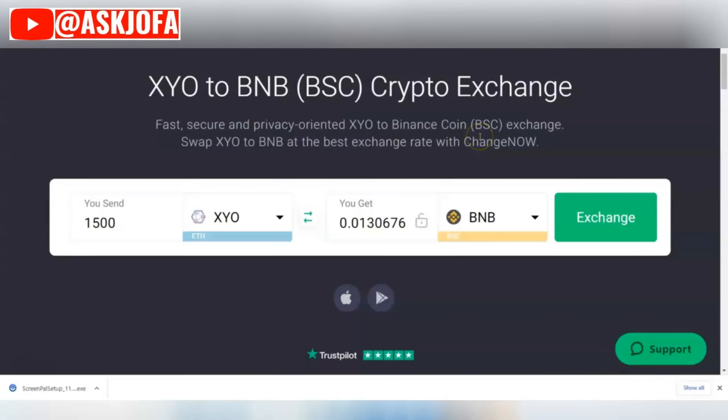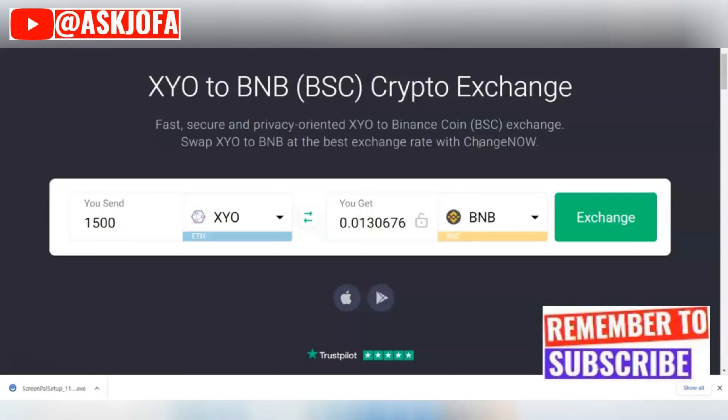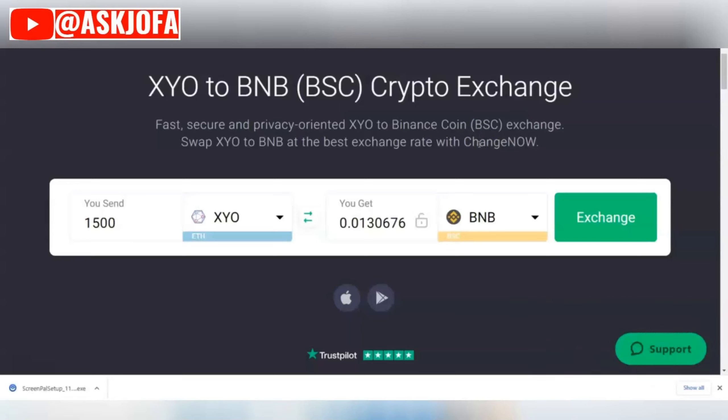Don't forget that KuCoin also supports SYO crypto — you will also see the link below the description. Please do me one big favor: subscribe to this channel and like this video. Thank you so much. Make sure you drop your comment and I will get back to you. Thank you for watching — bye for now.